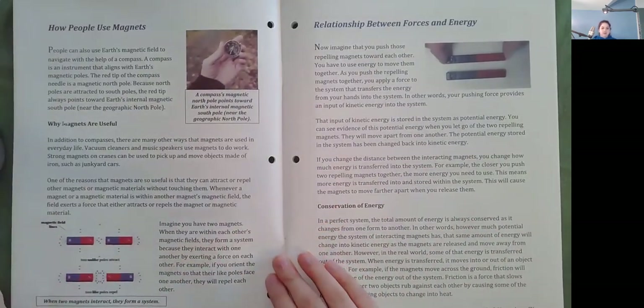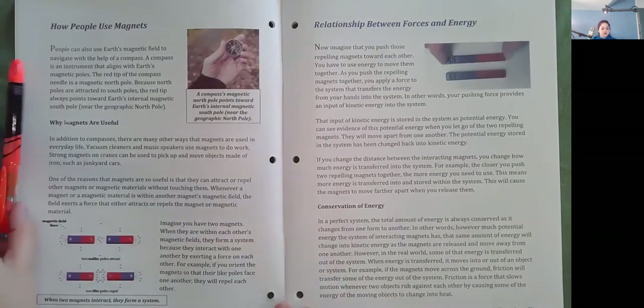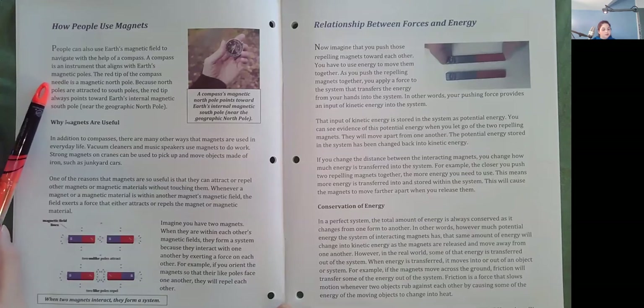How people use magnets. People can also use Earth's magnetic field to navigate with the help of a compass. A compass is an instrument that aligns with Earth's magnetic poles. The red tip of the compass needle is a magnetic north pole. Because north poles are attracted to south poles, the red tip always points towards Earth's internal magnetic south pole, near the geographic north pole.